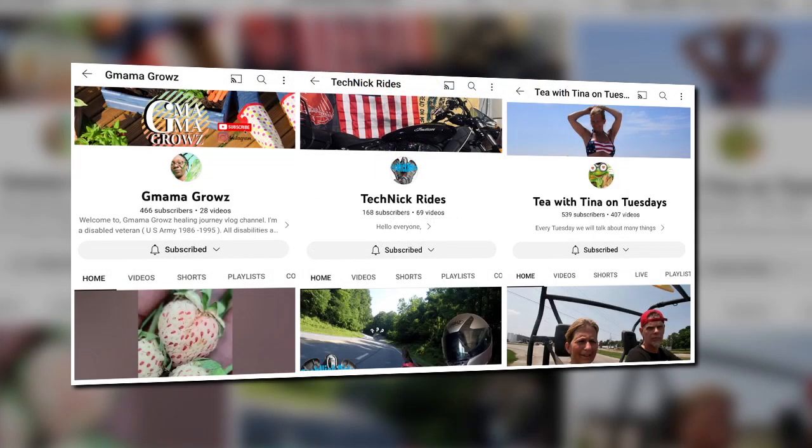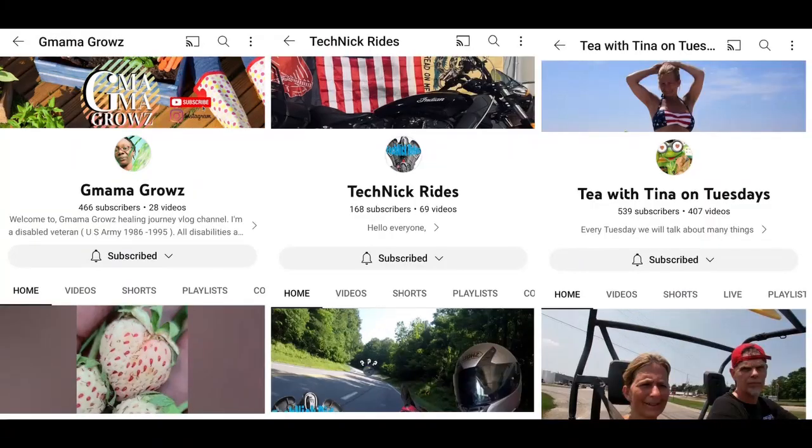Fervent container gardening. Moto-vlogging and cruising. Streaming, traveling, and Tina, Tina, Tina. Are these your people? Watch your people.